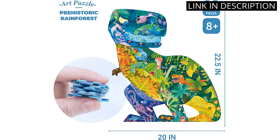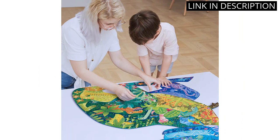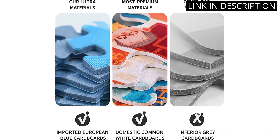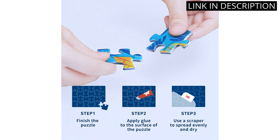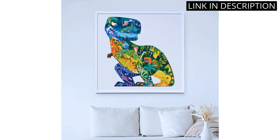It comes with 387 pieces of big, animal-shaped pieces that make it fun and easy to assemble. The pieces are made of high-quality material and the colors are vibrant. My daughter loves the challenge of putting it together, and it's great for her development too. The finished product looks amazing and it's a great way to keep her entertained for hours.